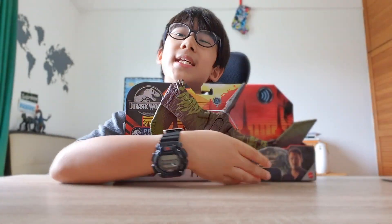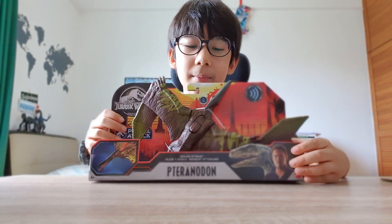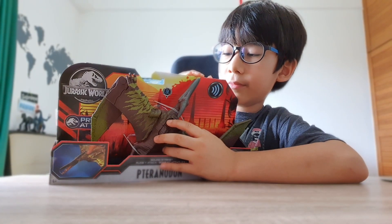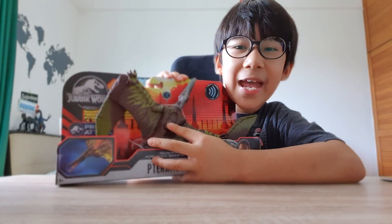This is a Soundstrike Pteranodon, meaning it can make sounds. That's pretty cool, right? Let me show you. The first one is called Chomp, and the second one here is called Wing Flapping Action.